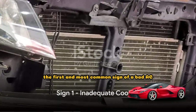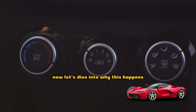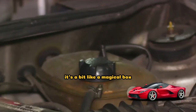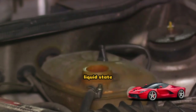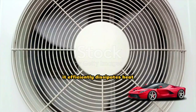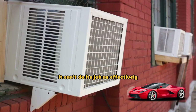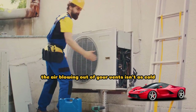The first and most common sign of a bad AC condenser is inadequate cooling. The AC condenser in your car plays a key role in cooling the interior. It's a bit like a magical box that transforms high-pressure, high-temperature refrigerant gas into a cooler liquid state. This process is what provides that refreshing cool air on a hot day. When your AC condenser is working properly, it efficiently dissipates heat and delivers that much-needed cool breeze. But when it starts to go bad, it can't do its job as effectively, meaning the refrigerant gas isn't cooled down as much as it should be, and the air blowing out of your vents isn't as cold.